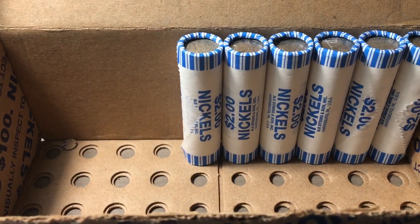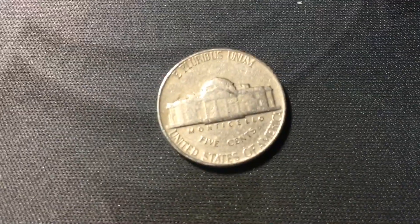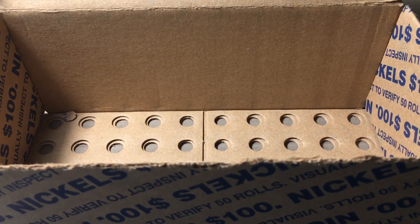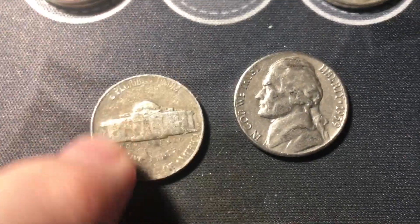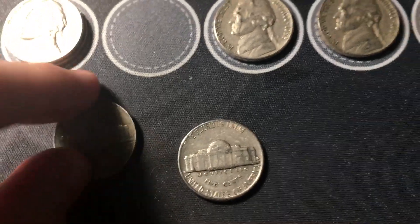Roll 44, we have another find from the 40s — a 1949 out of Philly. Last roll of the box, a couple more 50s to show but pretty damaged: a 1957 out of Denver and a 1959 Denver that was a reverse-facing ender — you can see the ring of death on the back.